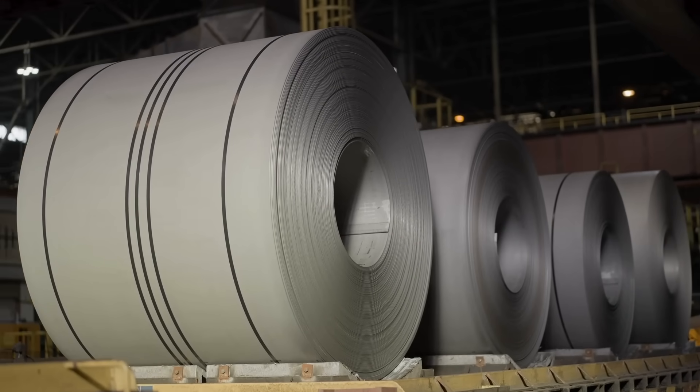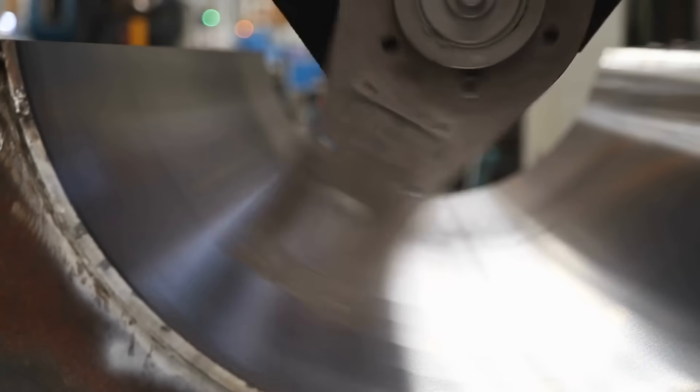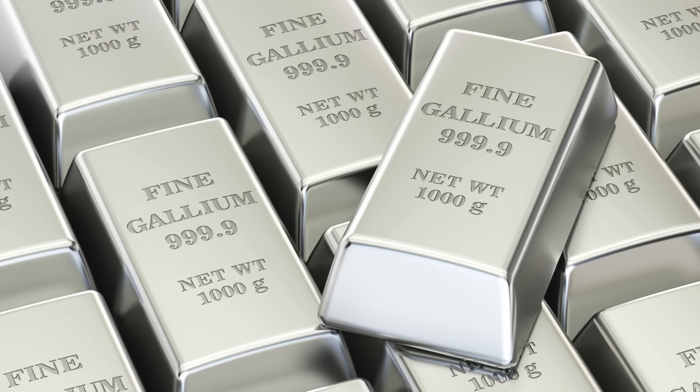When you hear the word metal, what comes to mind? Likely something solid, heavy, and strong, like steel, iron, or copper. But not all metals behave the way we expect them to. In fact, there's one that seems to break all the rules. It's called gallium.